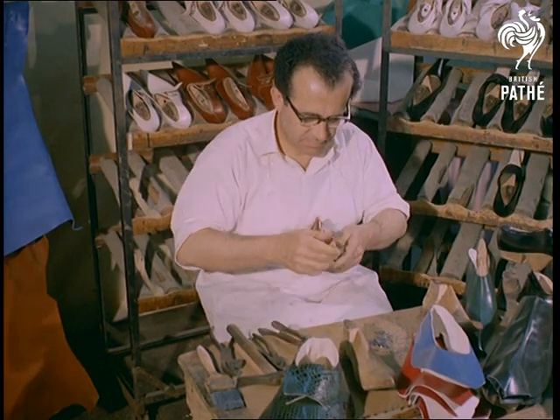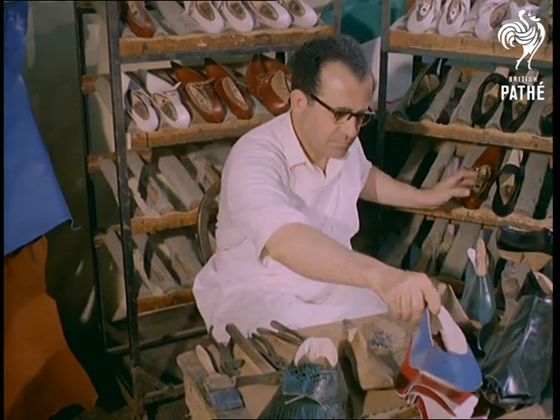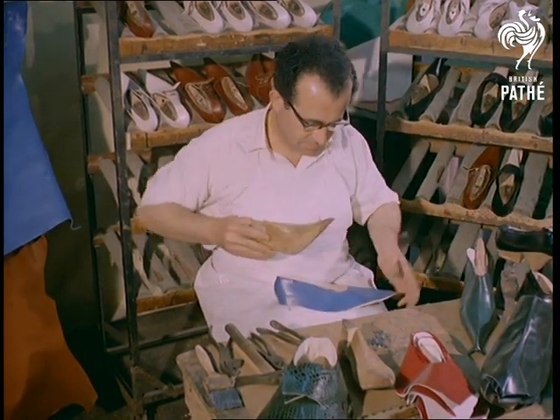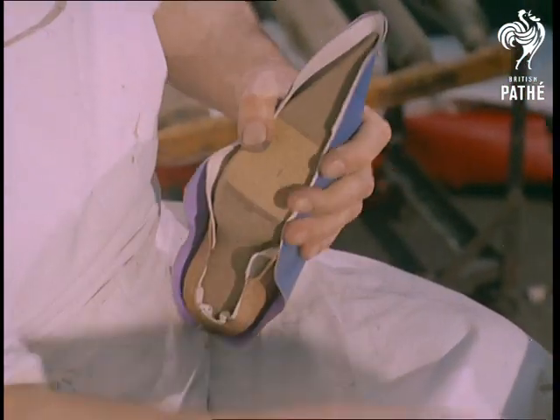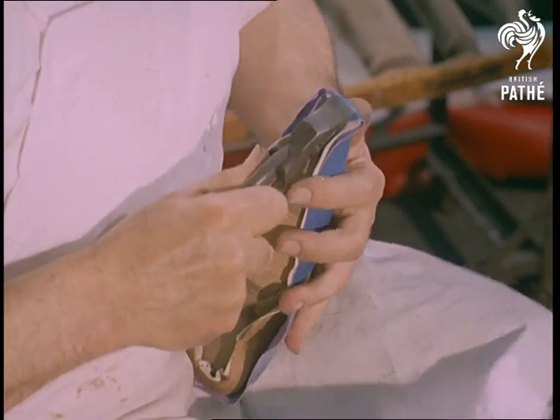Gone are the days when a pair of shoes cost a few shillings. Nowadays, youngsters pay around five pounds for these made-to-measure styles in any colour, and even more for the high cowboy type introduced by pop idols like Adam Faith.